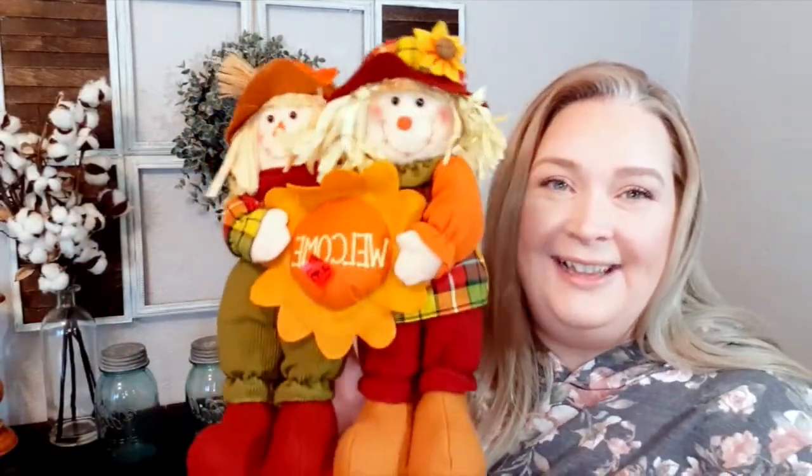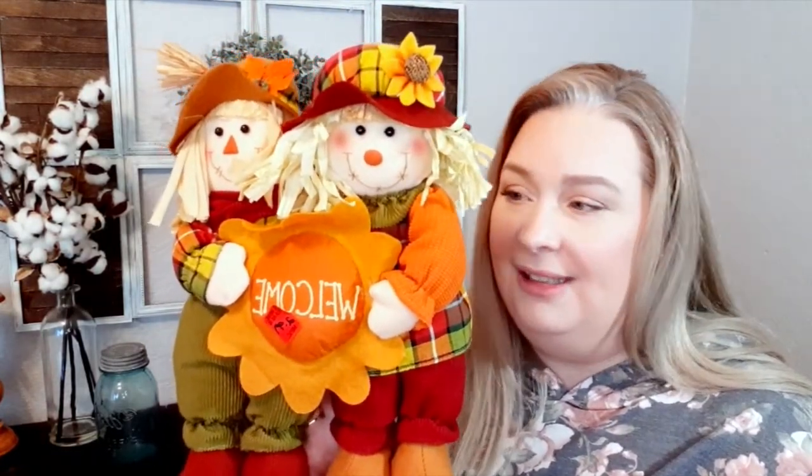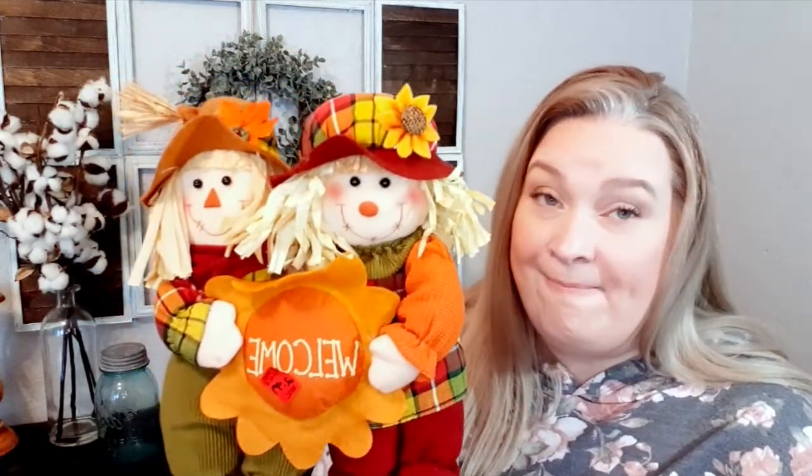And then look at this — I found this at our thrift store. It looks brand new, doesn't it? Look at the vibrant colors. I thought it was just so cute. Even though it's not fall yet, you know your girl loves fall — I've been telling you guys that.